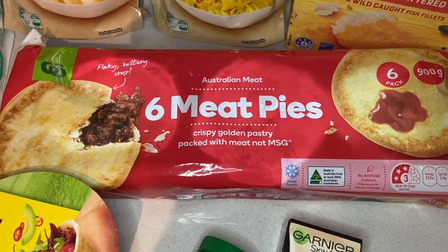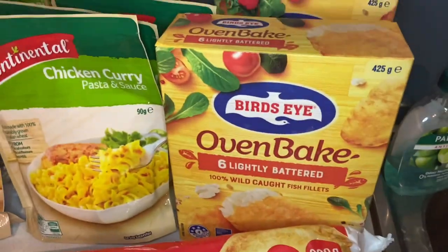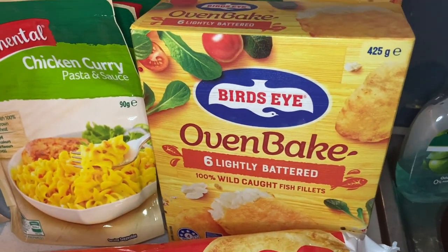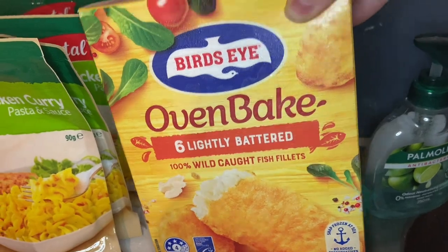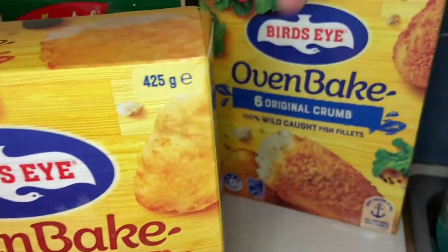I also grabbed this six-pack of meat pies for $4 — super cheap, the home brand. And since we have crumbed fish on the meal plan quite a lot, I grabbed some boxes of those. They were half price, down from $10 to $5. I got six of the lightly battered ones to try — I haven't had the battered ones before — and also six of the original crumb that we always get.